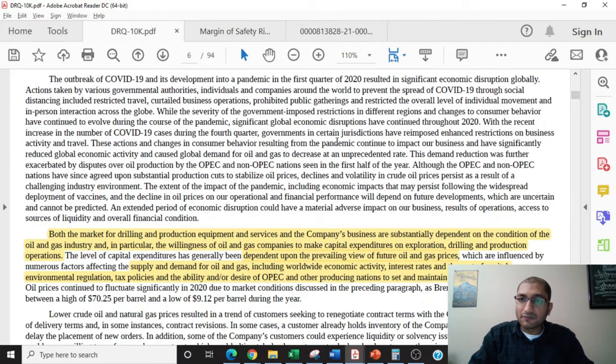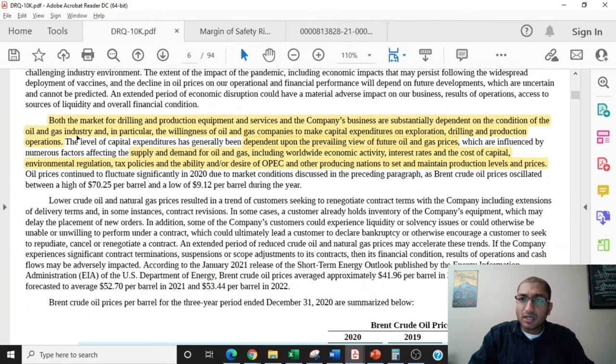On the next page, the company gives us an idea of how the industry outlook affects its business. The company states that both the market for drilling and production equipment and services and the company's business are substantially dependent on the conditions of the oil and gas industry, and in particular, the willingness of oil and gas companies to make capital expenditures on exploration, drilling, and production operations. The level of capital expenditure has generally been dependent upon the prevailing view of future oil and gas prices, which are influenced by numerous factors including worldwide economic activity, interest rates and the cost of capital, environmental regulations, tax policies, and the ability or desire for OPEC and other producing nations to set and maintain production levels and prices.